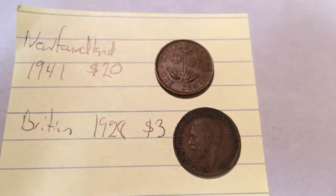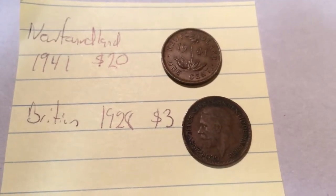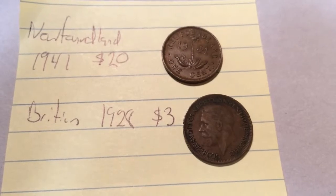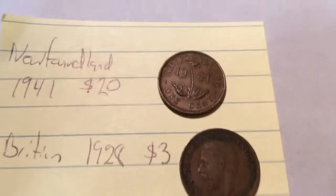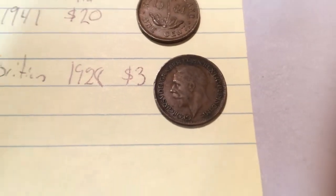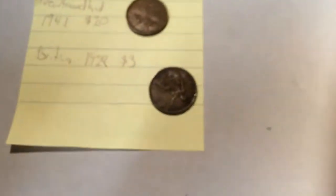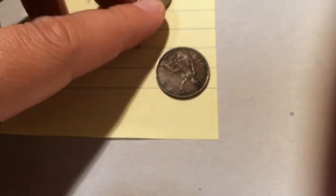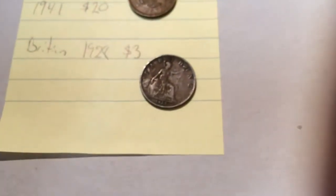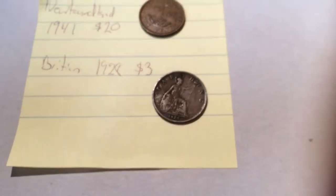Here's our Newfoundland penny — if anyone knows, Newfoundland was one of the last provinces to join Canada. Way back in 1941, that penny there is worth around $20. And then of course the Britain one from 1928 has a value of about $3, so those kind of pennies go up about the same as the Canadian ones. Here's a front shot of it — they're in hard shape but they still have a value, and I'll hang on to them for a while.